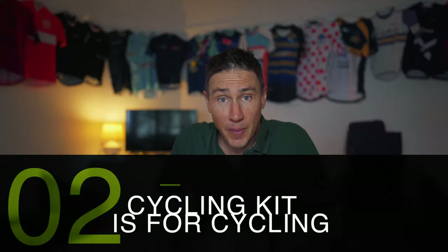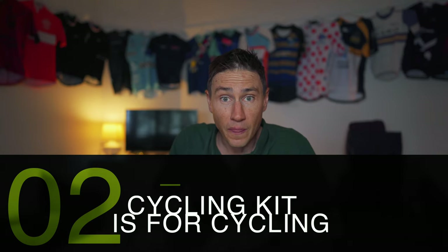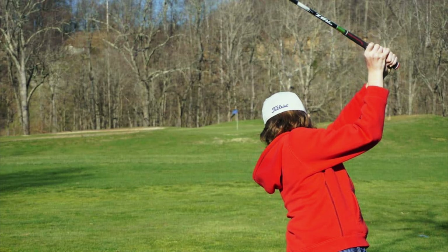The second tip is a 100% don't. Your cycling apparel — the gear that you wear on the bike — is for riding your bike. There is no situation where a gilet is to be worn in a social situation. No golf game requires you to wear your cycling gilet.